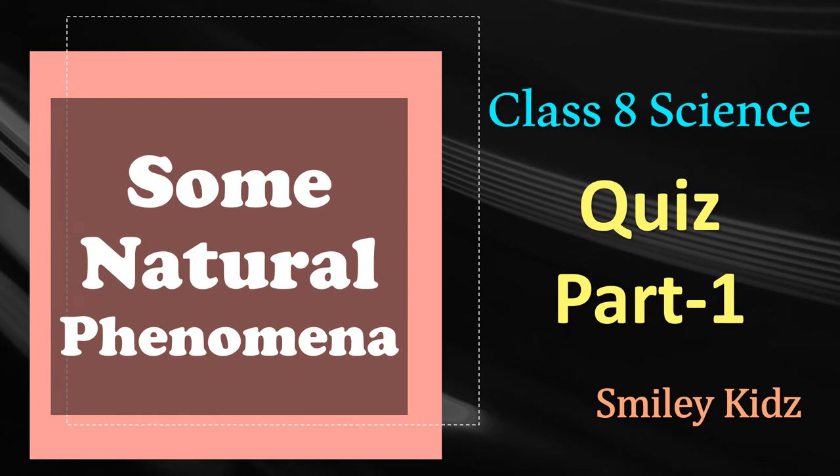Hello everyone, a very warm welcome to Smiley Kids channel. In this video we're going to take a quiz on Class 8 Science: Some Natural Phenomena, Part 1. But before that, subscribe to our channel Smiley Kids. So let's get going.